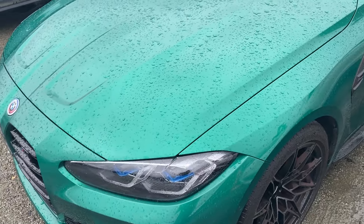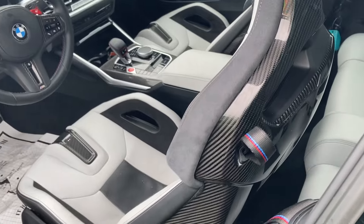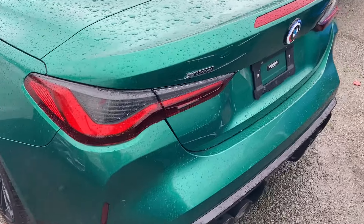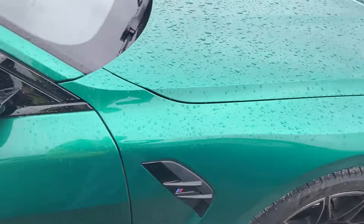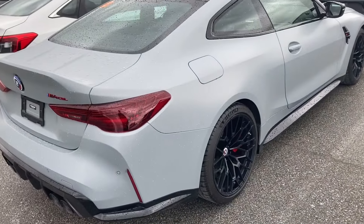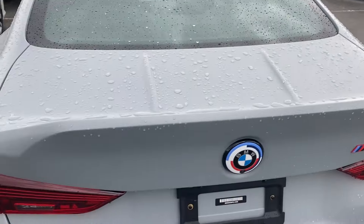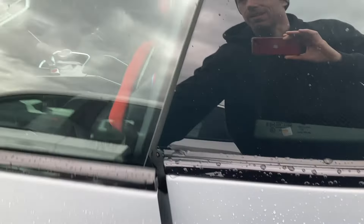2023 BMW M4 Comp. 2020 BMW M4 CSL — only got 225 kilometers on it, carbon seats.